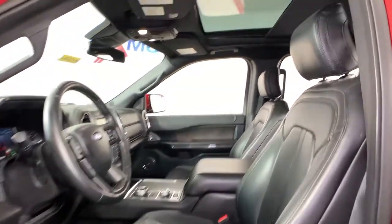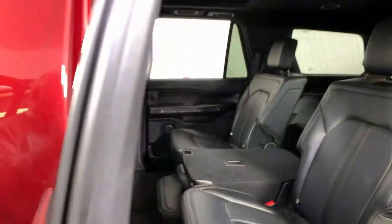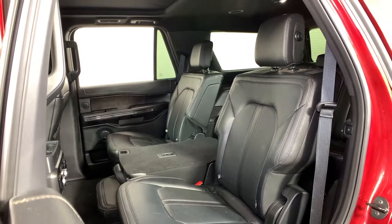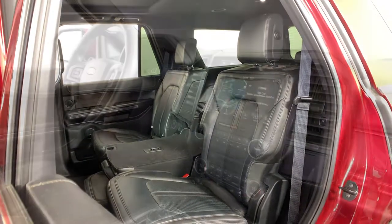These are just some of the great options this vehicle comes with: navigation system, power lift gate, adaptive cruise control, electronic stability control, aluminum wheels, seat memory, trip computer, power windows, bucket seats, and four-wheel disc brakes.